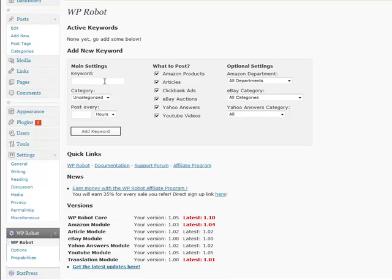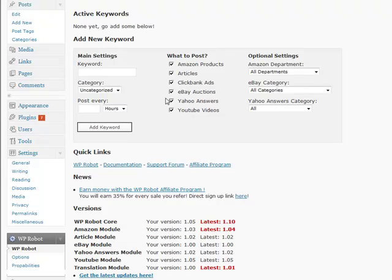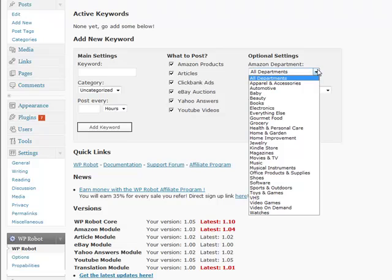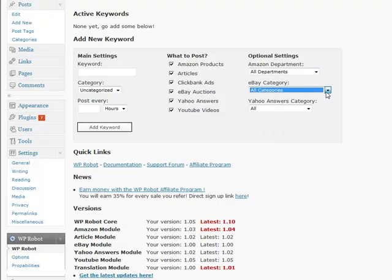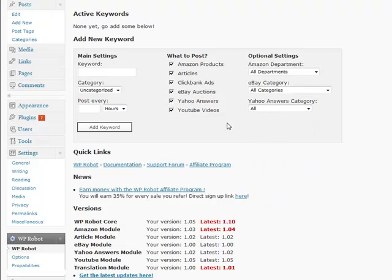Looking at the main interface, it has all the different modules you can post to, where you enter your keyword, what category you put your keywords into when the posts come out, and how often you want to post by hours or days. I actually wish they had a weeks option too, but beggars can't be choosers. In the optional settings you can target your Amazon categories, your eBay categories, and your Yahoo Answers categories, which gives you more targeted search results from your keywords.